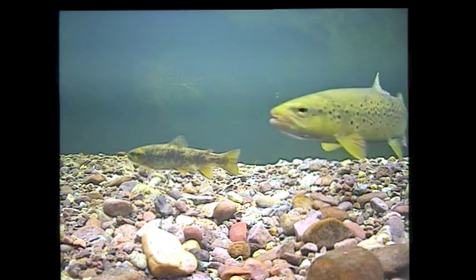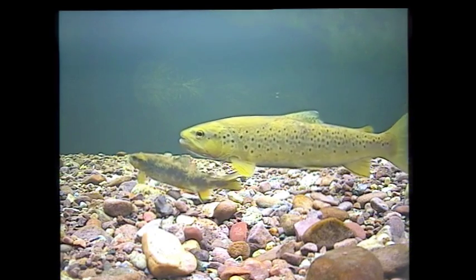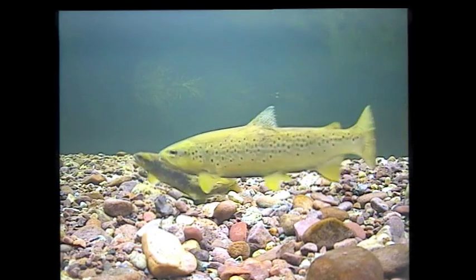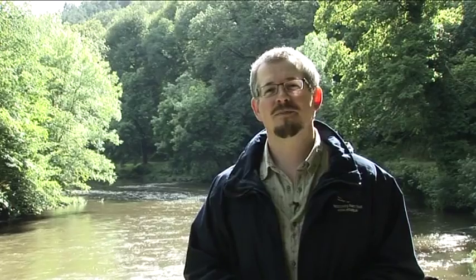Salmon and sea trout are iconic fish for all of Western Europe, and Northwestern Europe in particular. They have migrated on great oceanic journeys to get from our little rivers and streams, and come back to spawn here.